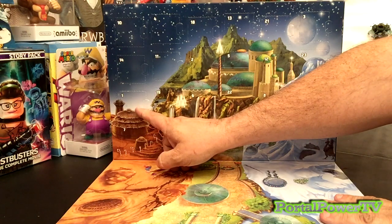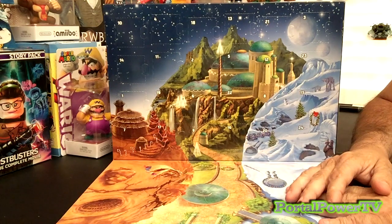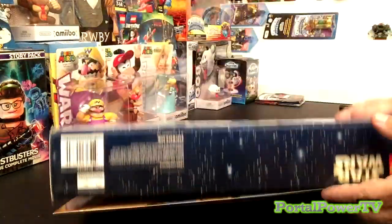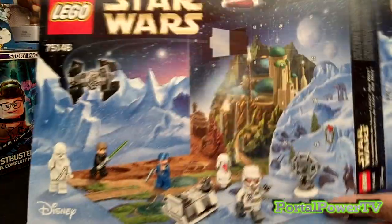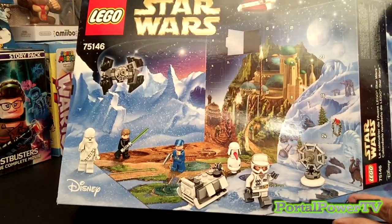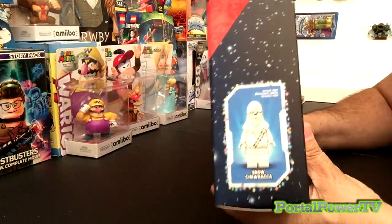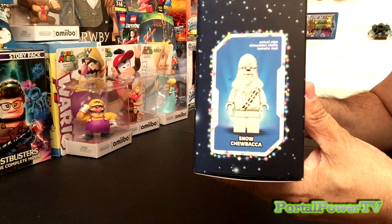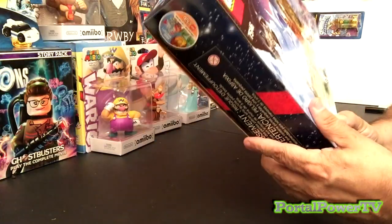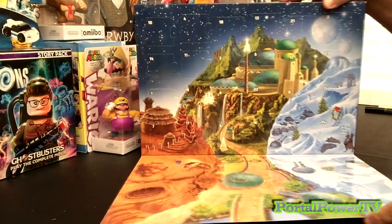Today we're going to be opening number one, because it's the first of December. We're going to open it up and find out what's inside — it's going to be a LEGO toy and we'll build it right here. You can also see the back of the box, which shows off some of the other figures that come in there. And on the top of the box they show there's like a snow Chewbacca that's in it, so that'll be kind of neat and interesting.